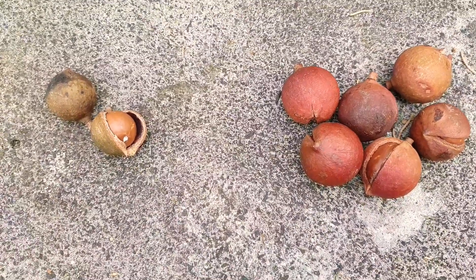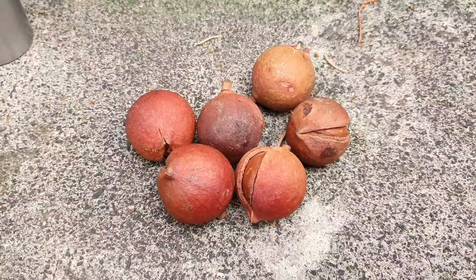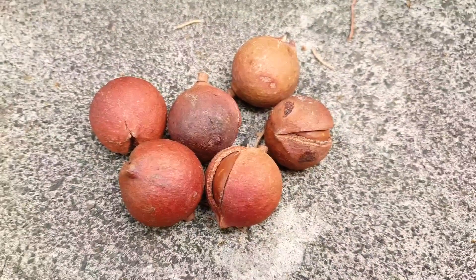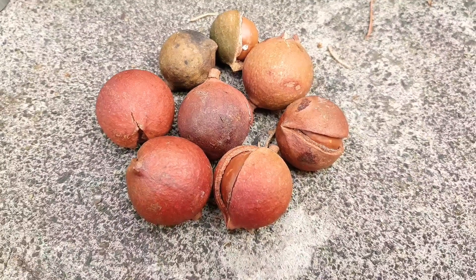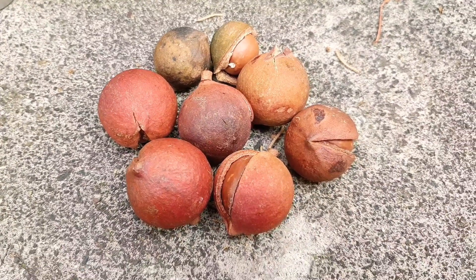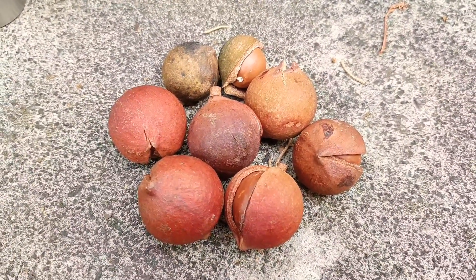I recently had a viewer come and visit me here at Fruitopia, and he blessed me with his macadamia nuts. He said that his macadamias were the size of mine at the beginning, and slowly they got bigger and bigger over the years. So I feel a relief — how come my macadamia tree took so long? How come my macadamia nuts are so small? It's nice to have feedback from real life experience.